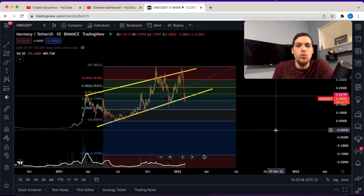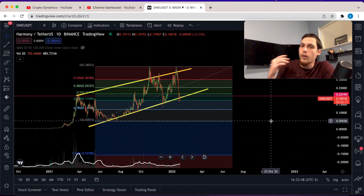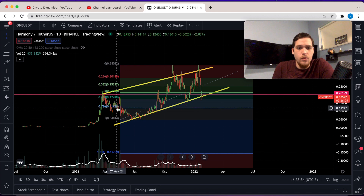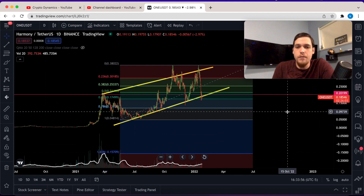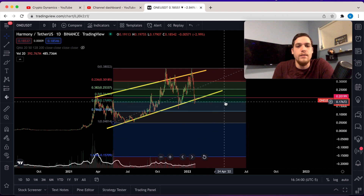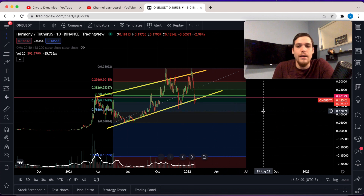Remember that 12-cent number from the monthly, because the 78.6% retracement is also at 12 cents. If Harmony fails to hold the support level at 17 cents, we'll likely head back down to 12 cents.